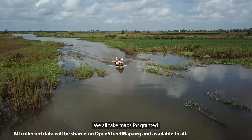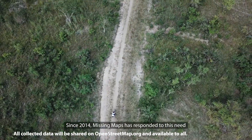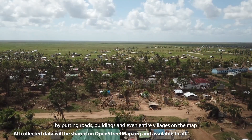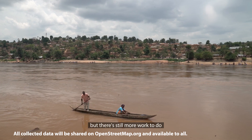We all take maps for granted, but many places in the world are still not mapped. Since 2014, Missing Maps has responded to this need by putting roads, buildings and even entire villages on the map. But there's still more work to do. And you can help.